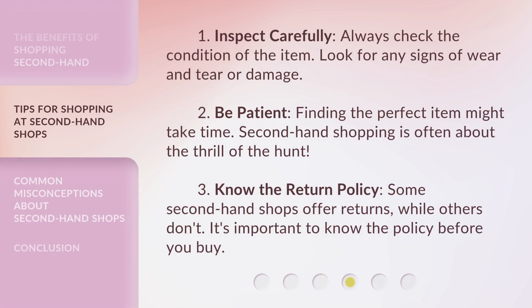1. Inspect carefully. Always check the condition of the item. Look for any signs of wear and tear or damage. 2. Be patient. Finding the perfect item might take time. Secondhand shopping is often about the thrill of the hunt. 3. Know the return policy. Some secondhand shops offer returns, while others don't. It's important to know the policy before you buy.